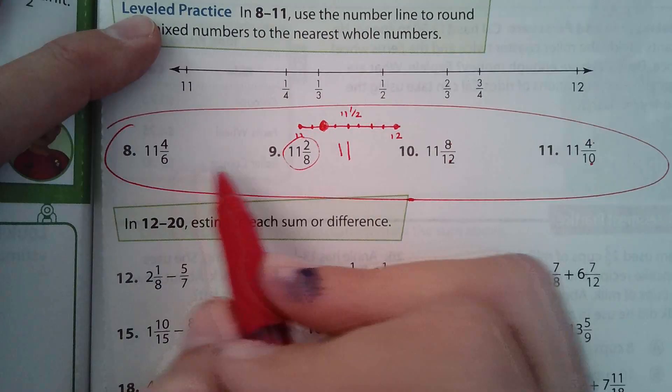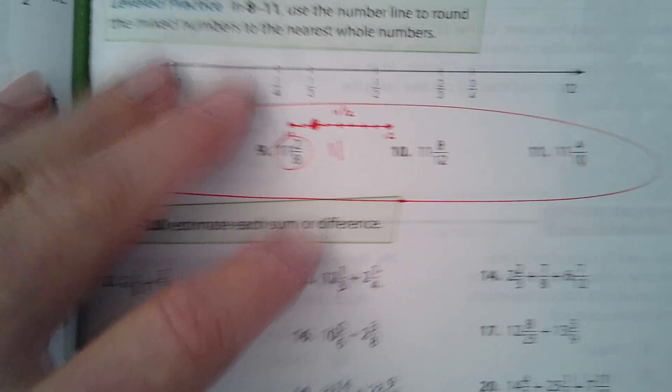So do problems 8, 9, 10, and 11 — that'll be for homework. Let's look at the next page, number 21.